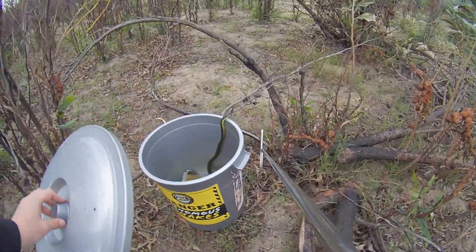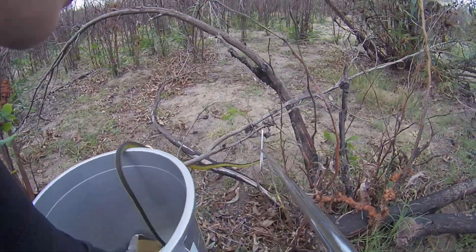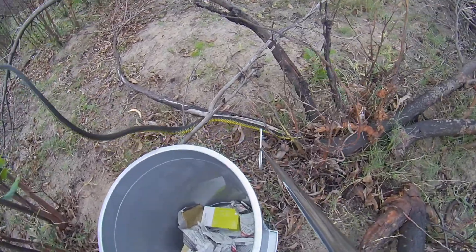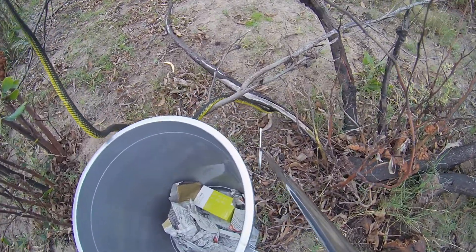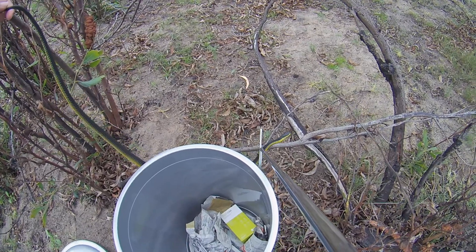There he is, he's already on his way out. Boomslang are known to get out of the bucket on their own like that. I'm just going to keep him here so you can see him. That's the colors that a male boomslang has — as you can see, it's black on top, yellow on the belly.